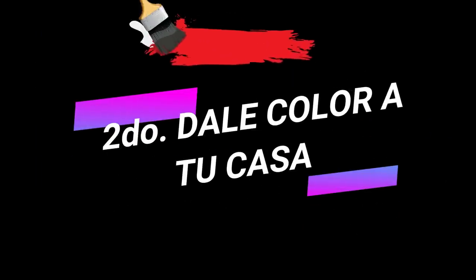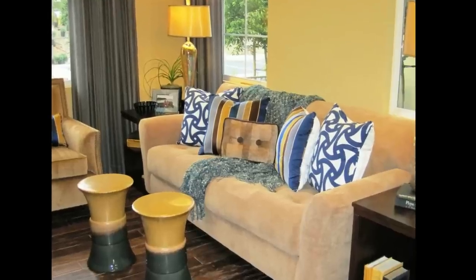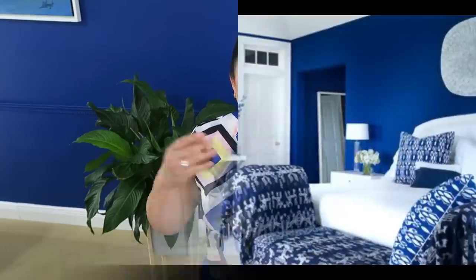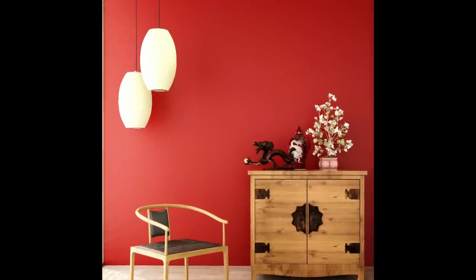Segundo tip: dale color a tu casa. Escoge por lo menos tres colores y que uno de estos sea el color de acento. No tengas miedo de darle color a tu casa. Lo importante es que el color que tú escojas sea el que a ti te guste. Si no estás seguro, trata de ver los colores que están en temporada ese año, revistas, busca en internet muebles como los que tú tienes para ver cuál color te llama más la atención y cuál te enamora al 100%.